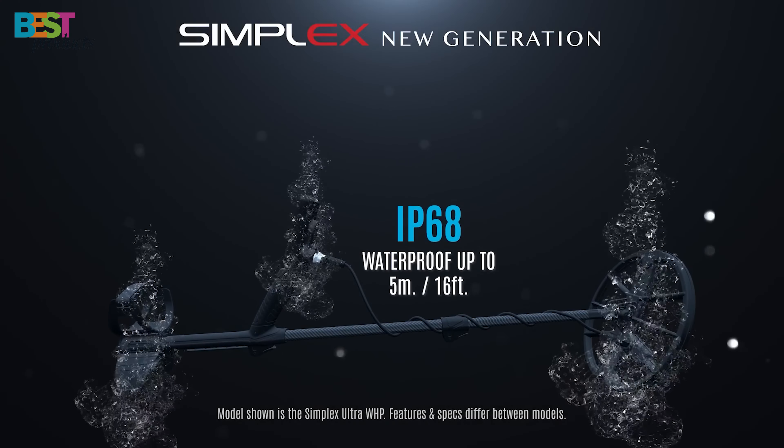Number 2: XP DEUS 2. The XP DEUS 2 is a wireless multi-frequency marvel that's changing the game. Offering a choice of 49 single frequencies or fast simultaneous multi-frequency programs, this detector excels in all terrains, even underwater — some models up to 66 feet. It's lightweight.